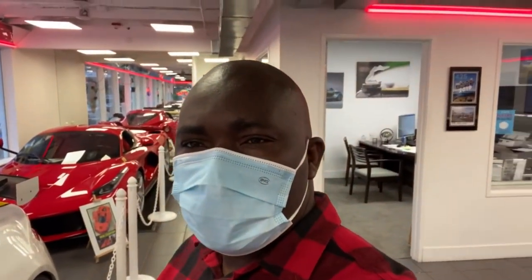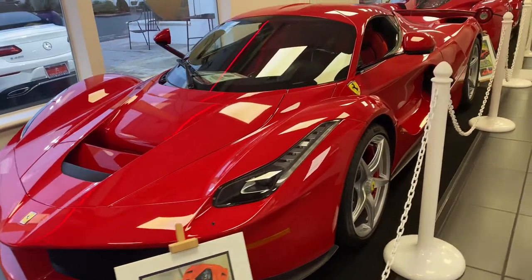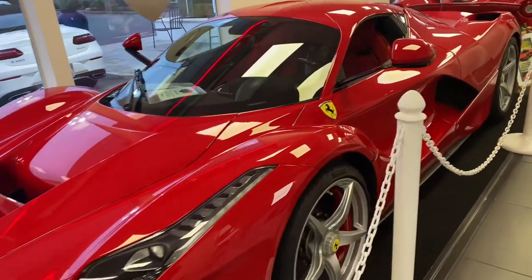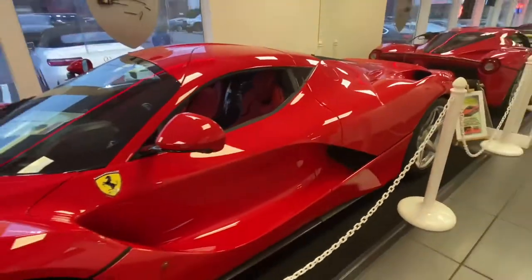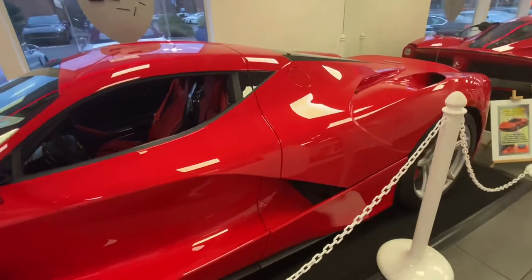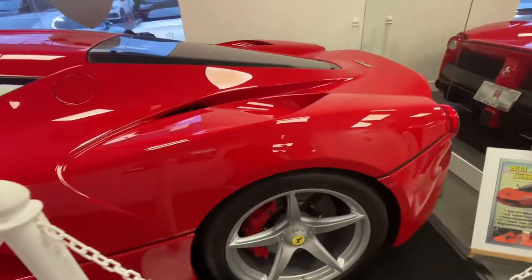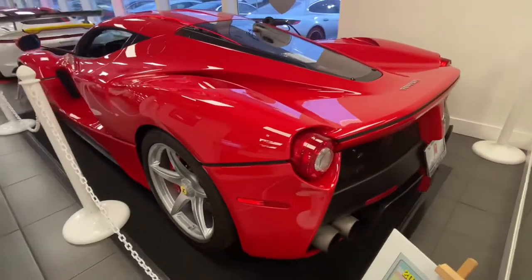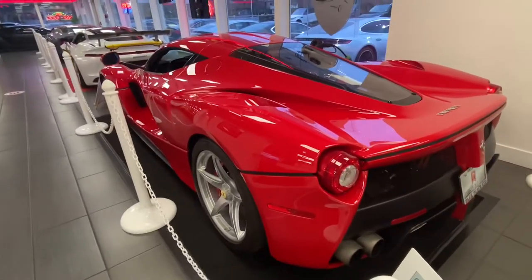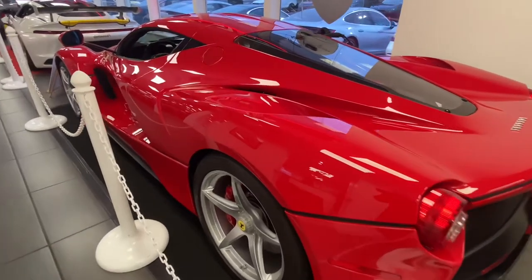Hello everyone, welcome back to my channel. Today is a very exciting day because we are going to be taking a quick look at this beautiful 2014 Ferrari LaFerrari. We are going to be looking at some of the reasons why this is one of the rarest cars you can find today. The exterior color is called Rosso Corsa, and it also has an interior color called Rosso, which is a very beautiful red color.